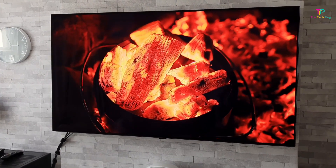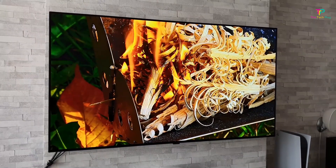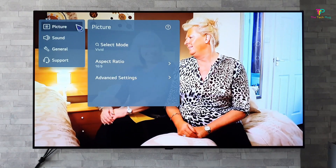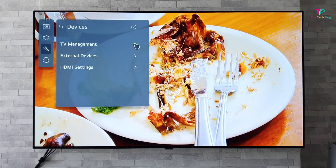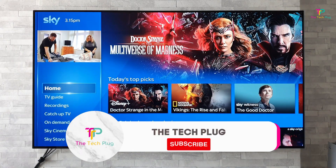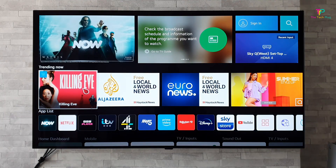In terms of connectivity, the LG B2 Series has Wi-Fi and Bluetooth 5.0, so you can easily connect your devices wirelessly. It also supports Apple AirPlay 2, so if you're an Apple user, you can easily stream content from your iPhone or iPad. The TV comes with 4 HDMI 2.1 ports for connecting gaming consoles or other devices, and 3 USB ports — though it's worth noting it has one less USB port compared to its higher-end sibling, the LG C2. It also features smart home integration with Amazon Alexa, Apple HomeKit, and Google Assistant, plus a magic remote that makes navigation a breeze.